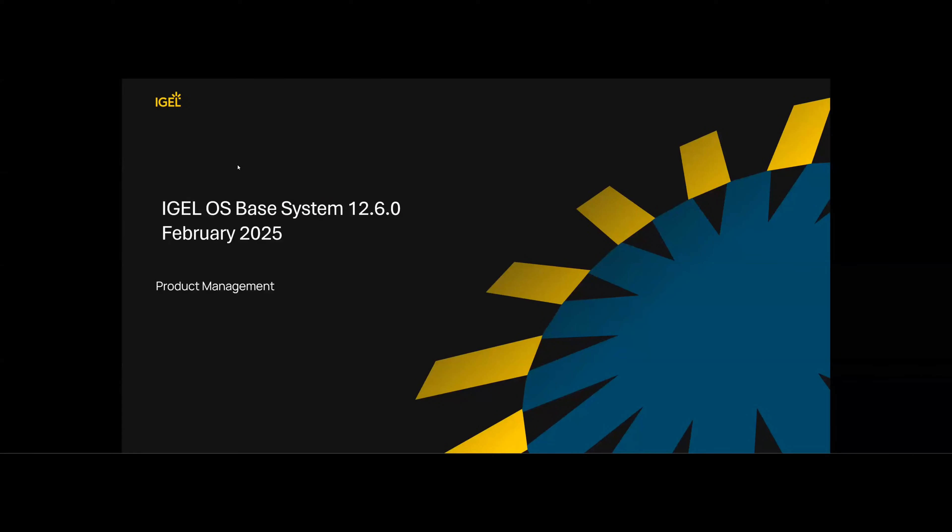Warm welcome to our new release session around IGEL OS Base System 12.6.0 from February 2025. As usual, my co-worker Christian Werner from product management will deliver the latest news around this new release. Christian: quite good, thanks for the introduction — always a pleasure to be part of the IGEL community and share details about the enhancements of IGEL OS 12 Base System.